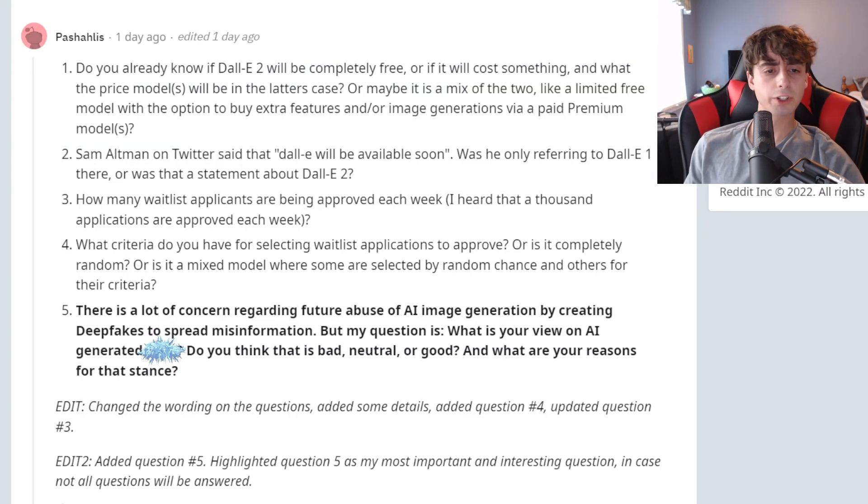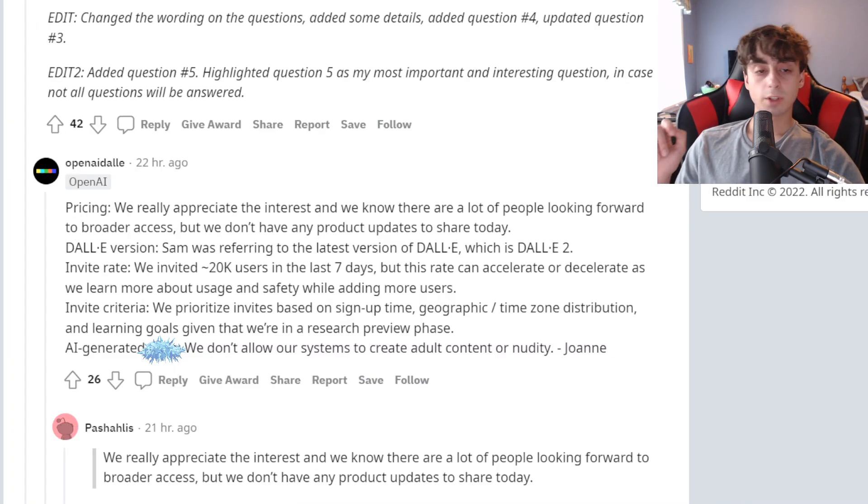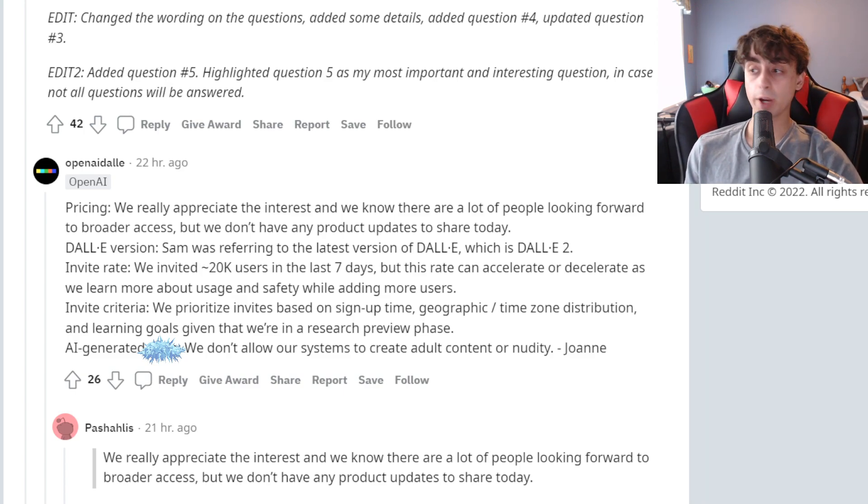Sam Altman on Twitter said that DALL-E 2 will be available soon — was he referring to DALL-E 1 or was that a statement about DALL-E 2? OpenAI says Sam was referring to the latest version of DALL-E, which is DALL-E 2. So I guess DALL-E 2 might be available to the public in the near future, which is super exciting.